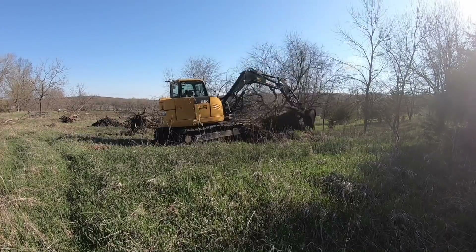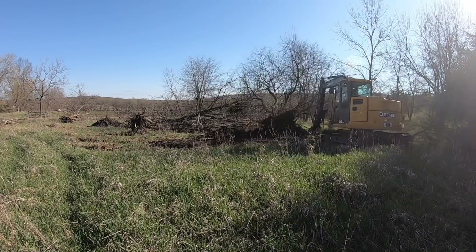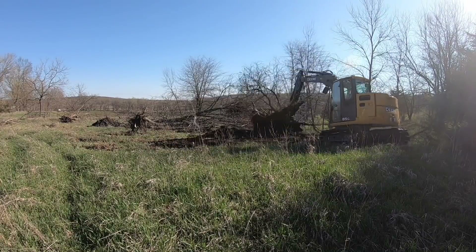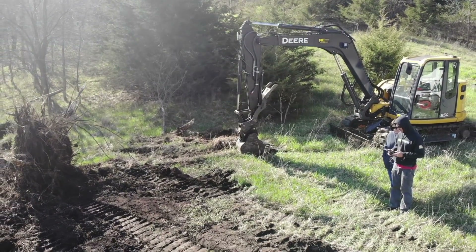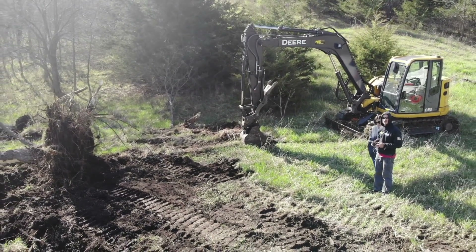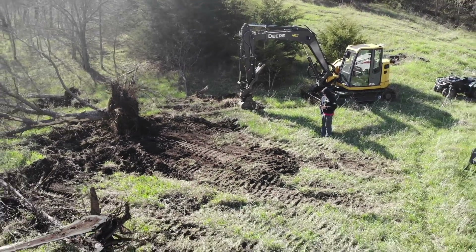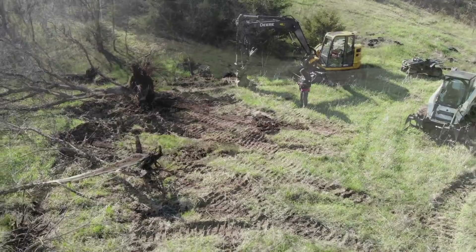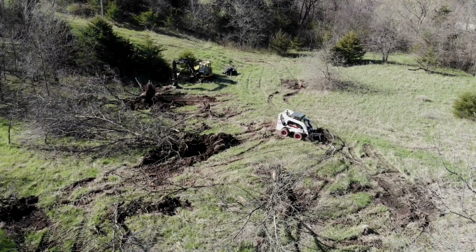Once you get the tree pulled out and out of the hole, these excavators have a small dozer blade on the front and you can literally just push the dirt right back into the hole — it works out really well. It'll take you a few hours, two or three, to get comfortable with it, but once you do you can be really efficient on these machines.